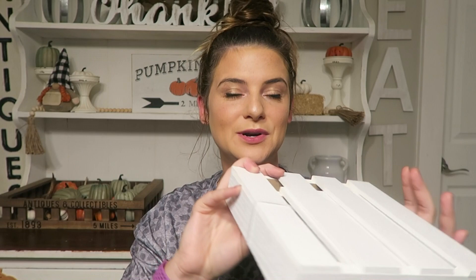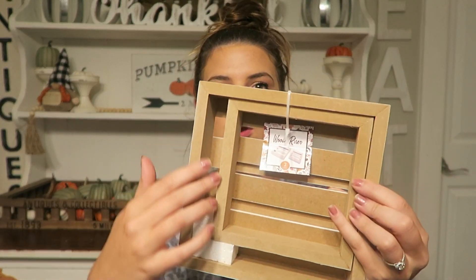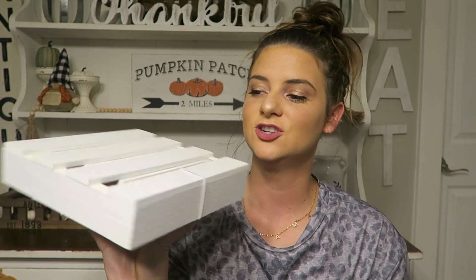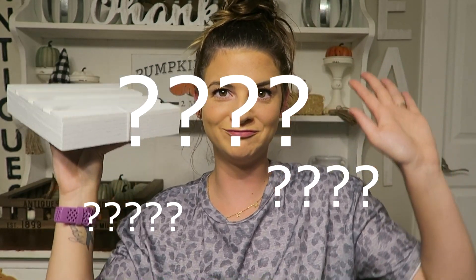I also picked up this set of two risers — these are little palette risers. There's a larger size and a smaller one that nests inside. It was $5 for the set of two, and I think this is something I can use all year round, which I personally enjoy. I'm more willing to spend in the five-dollar range if it's something I can use all year and switch out with my decor. Super cute to raise things up on!